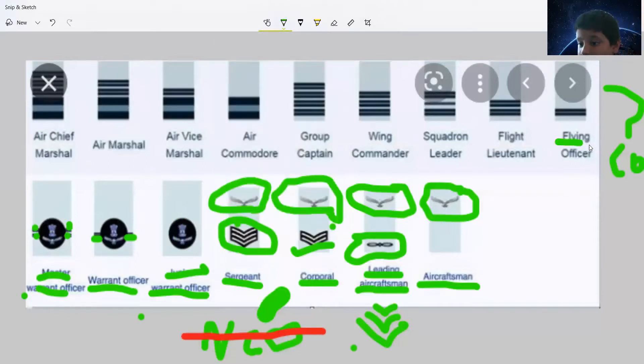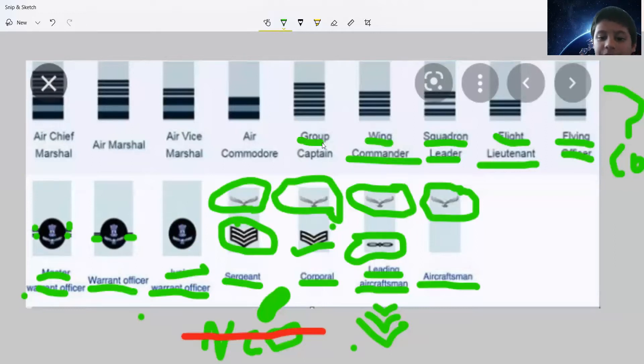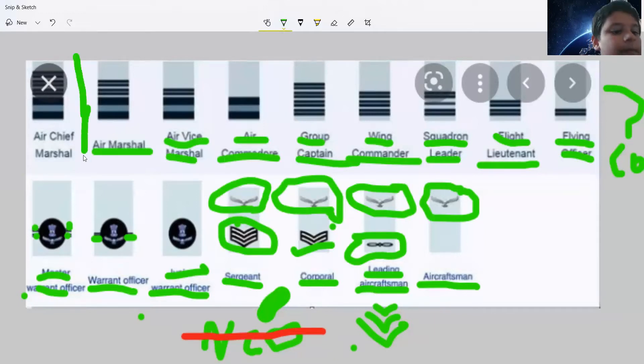Now what is left is Flying Officer, Flight Lieutenant, Squadron Leader, Wing Commander, Group Captain, Air Commodore, Air Vice Marshal, and Air Marshal. This top rank here is for Chiefs, which basically equals the rank of Field Marshal, and is only awarded to those who do excellent performance — like Arjun Singh, who passed away a few years ago.